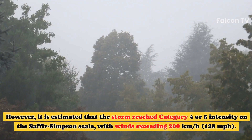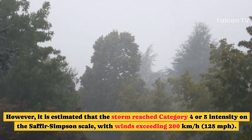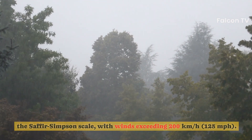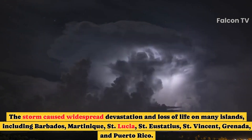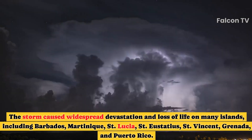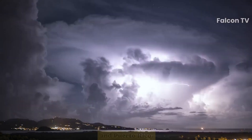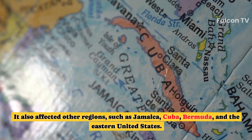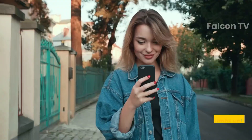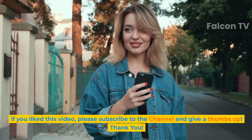It is estimated that the storm reached Category 4 or 5 intensity on the Saffir-Simpson scale, with winds exceeding 200 kilometers per hour. The storm caused widespread devastation and loss of life on many islands, including Barbados, Martinique, St. Lucia, St. Eustatius, St. Vincent, Grenada, and Puerto Rico. It also affected Jamaica, Cuba, Bermuda, and the eastern United States. If you liked this video, please subscribe to the channel and give a thumbs up. Thank you.